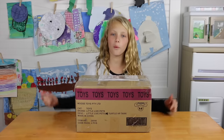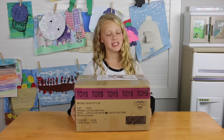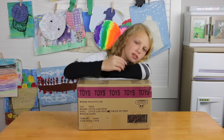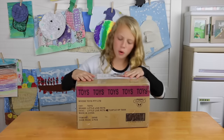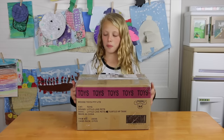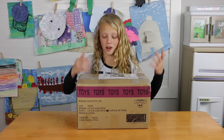Hey guys, so today we're gonna do what's in the box. It's a medium sized box, a little heavy. I think it might be toys — wait, no, that says 'not toys,' so it must not be toys. I'm really excited about this box because I'm alone, not with my brothers. I love what's in the boxes because it's a secret, and I want to know what it is, so I can't wait any longer.